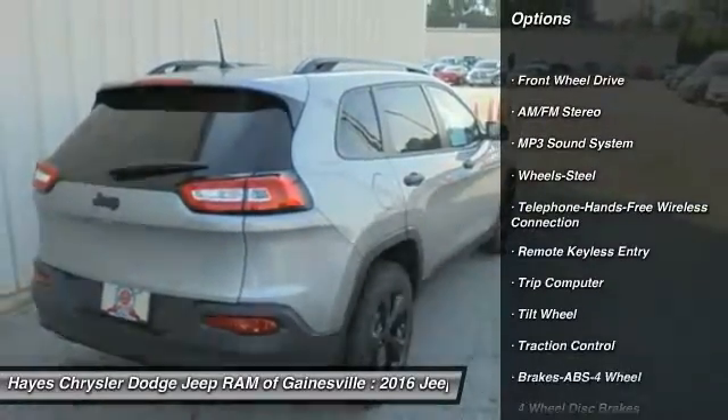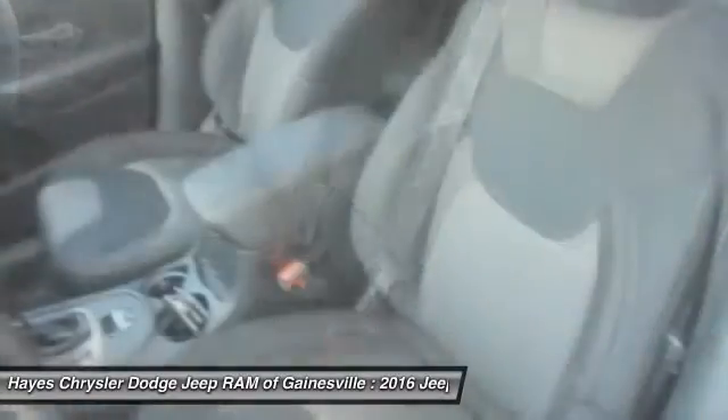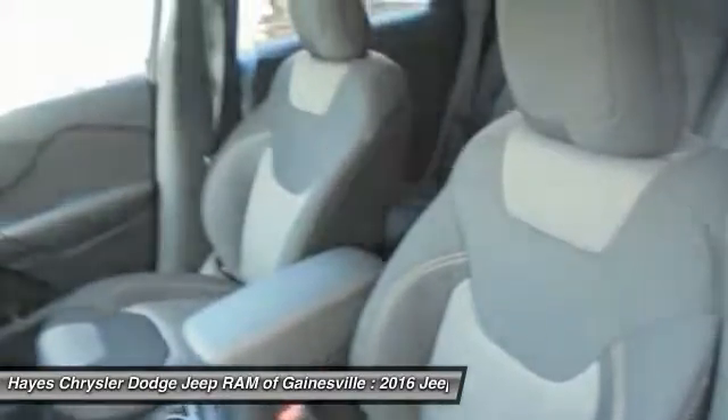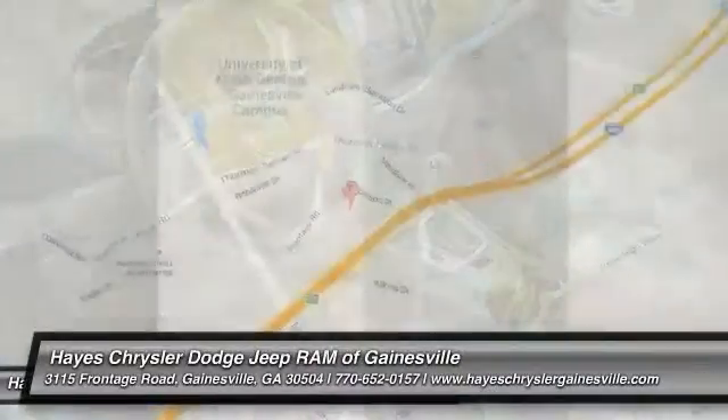Bluetooth wireless data link for hands-free phone, power steering, air conditioning, front cruise control, floor mats, AM/FM stereo radio, rear defrost, FWD. Come take a test drive today.